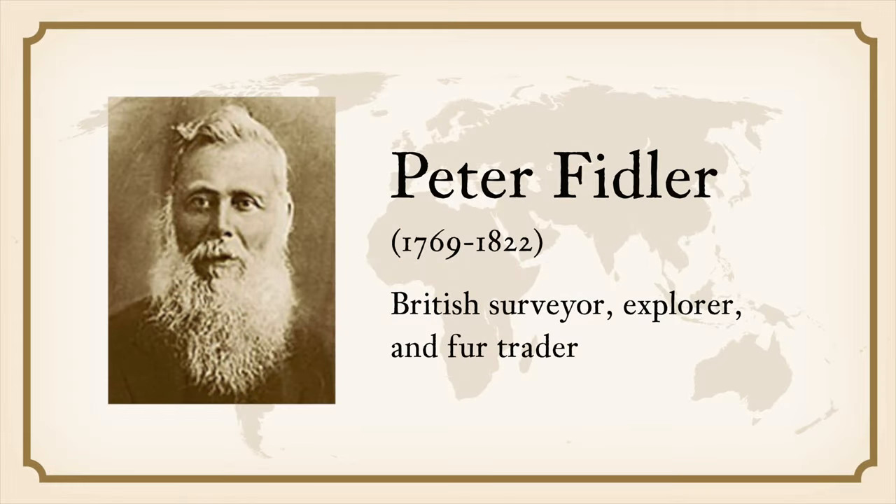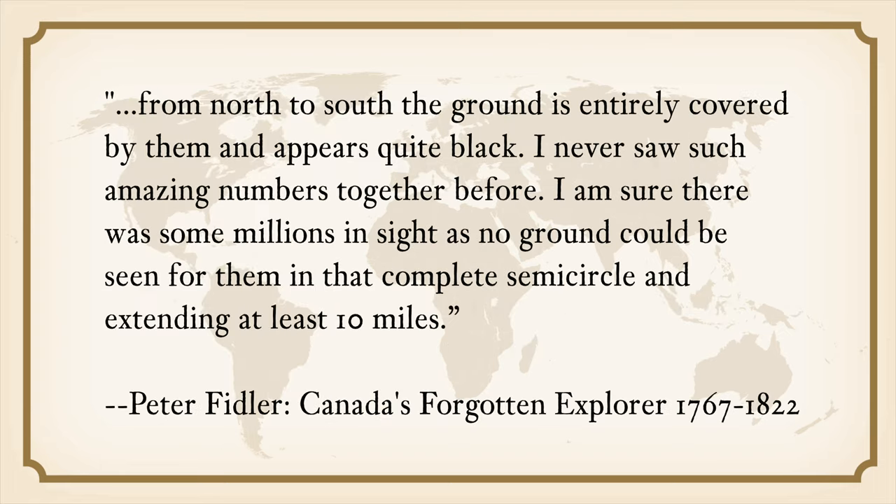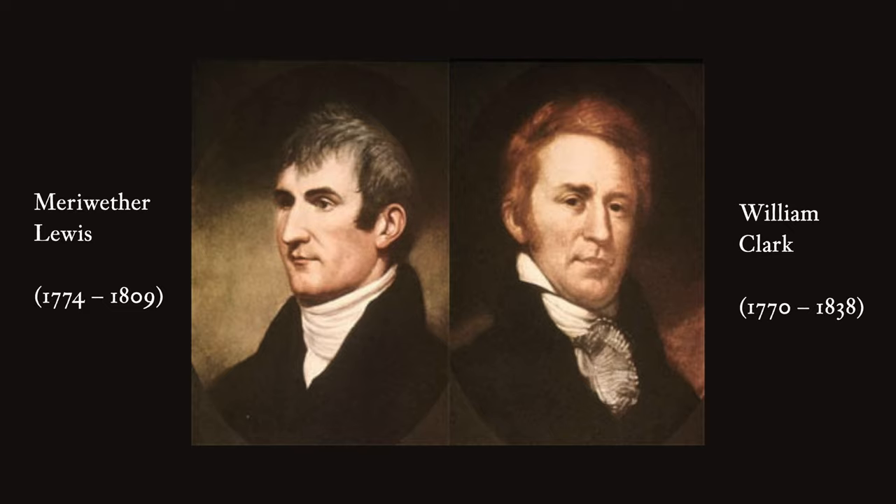No one really knows exactly how many buffaloes there once were, but historical accounts give us some guidance. In the late 18th century, Peter Fidler, a British civilian, remarked on the vast herds of bison he saw in the Canadian plains. He said: "From the north to the south, the ground is entirely covered by them, appears quite black. I never saw such amazing numbers together before. I'm sure there were some millions inside, as no ground could be seen for them, in that complete semicircle extending at least 10 miles." When Meriwether Lewis and William Clark traveled through Montana in 1804, they reported that they often saw thousands of buffaloes at one view.